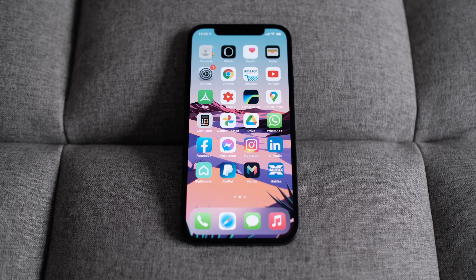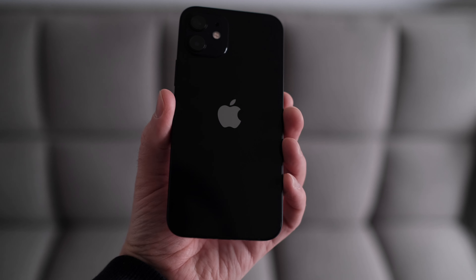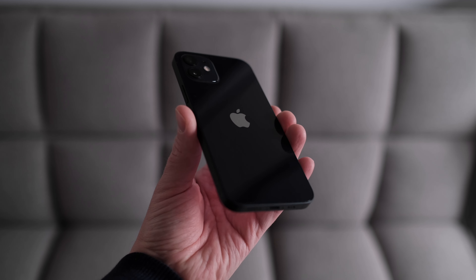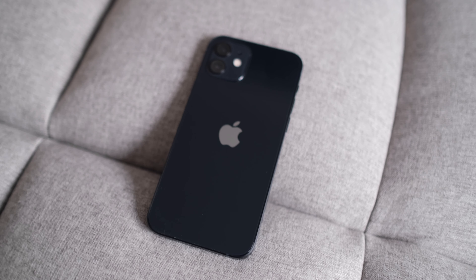Hi everyone, Dave here. I've had the iPhone 12 for a couple of months now and I've been using it as my main phone ever since it arrived. I went for the black color with 128 gigabytes of storage, as I like to store a lot of videos and photos on it.